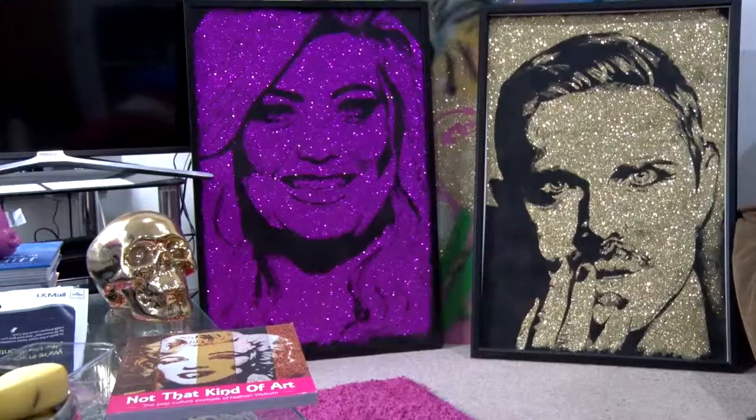Hi, my name is Nathan Wyburn and I'm an artist who's known for making celebrity portraits using everyday materials, including food and other fun things like glitter. I've studied art ever since I can remember and I've been drawing since I was about six or seven years old.